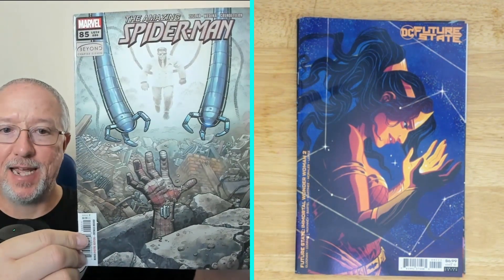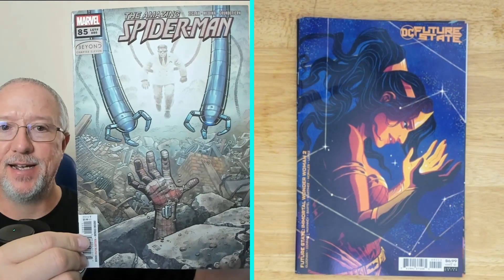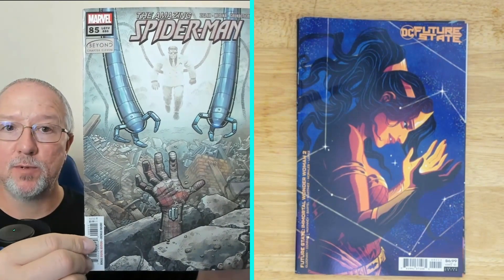Next, Amazing Spider-Man number 85, Beyond chapter 11. It's a neat-looking cover — looks like the hand of Spider-Man coming up out of rocks, and it looks like you've got Doc Ock on there. I'm not sure what's going on since I haven't read this series.